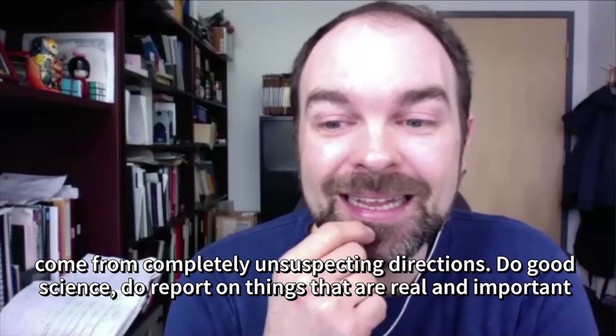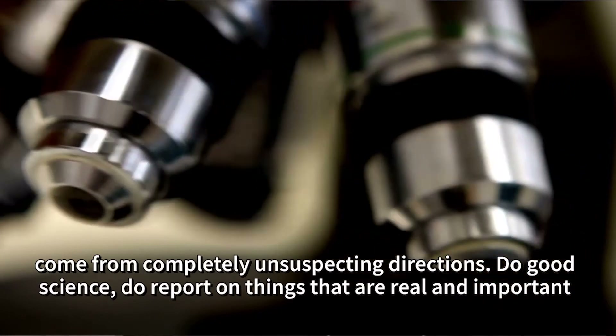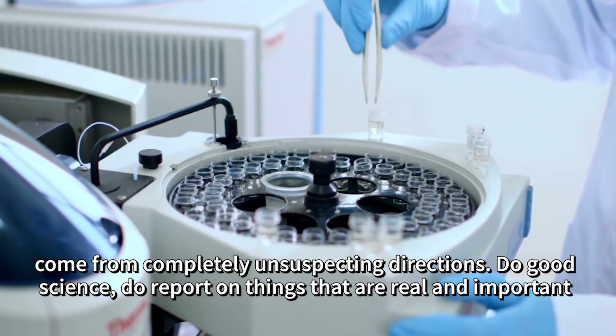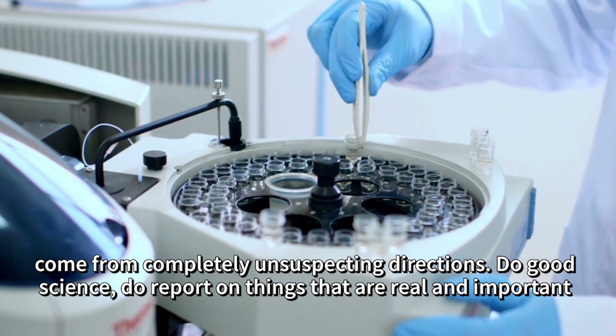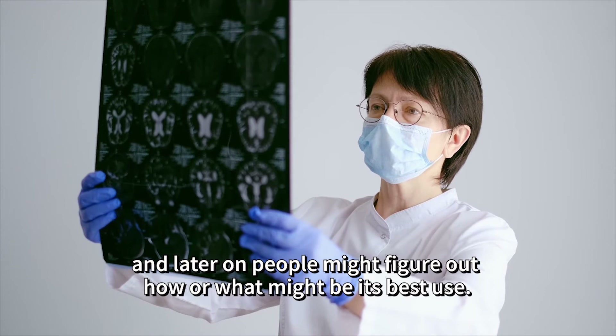We're sometimes very bad at predicting the future. Sometimes discoveries come from completely unsuspecting directions. Do good science, report on things that are real and important, and later on people might figure out what its best use might be.